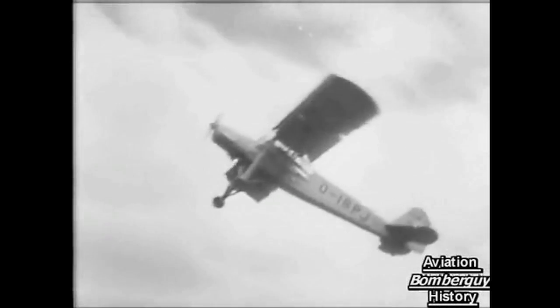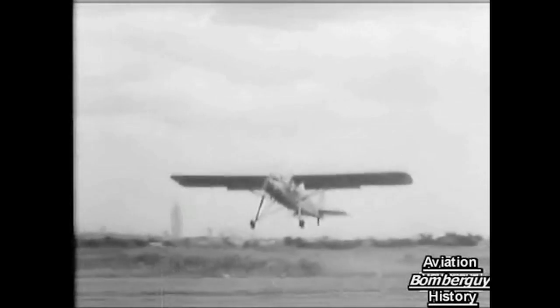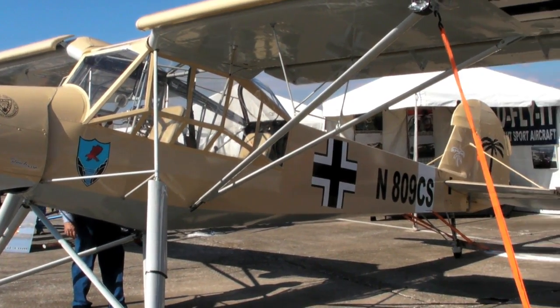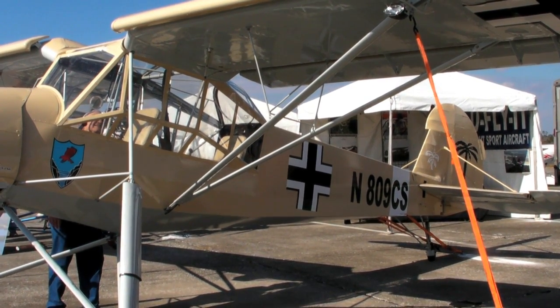It was an amazing STOL aircraft, capable of practically vertical takeoff and landings. The same attributes that made the Stork such a valuable wartime asset are finding favor in the light sport market. Now a Florida company is importing a three-quarter scale Stork and selling it in the U.S.